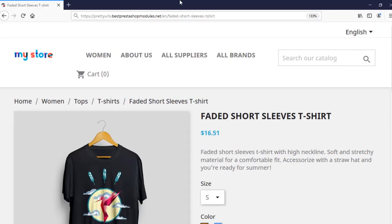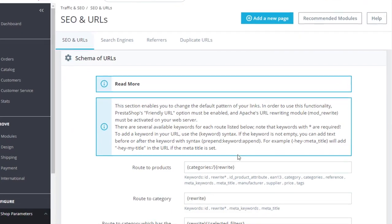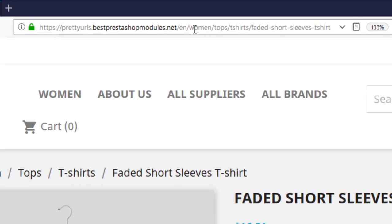Now let's go to the same product page with the module installed. As you can see, the ID and numbers are no longer there. You can change the URL structure and include the main or whole category tree in the product URLs. Here is an example of a product URL with category tree.